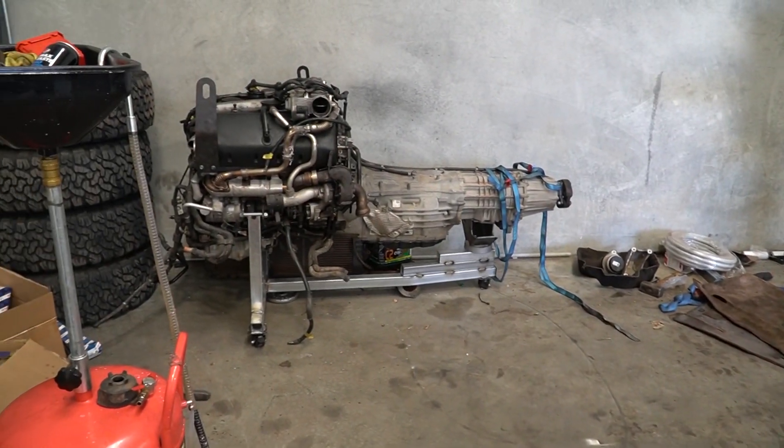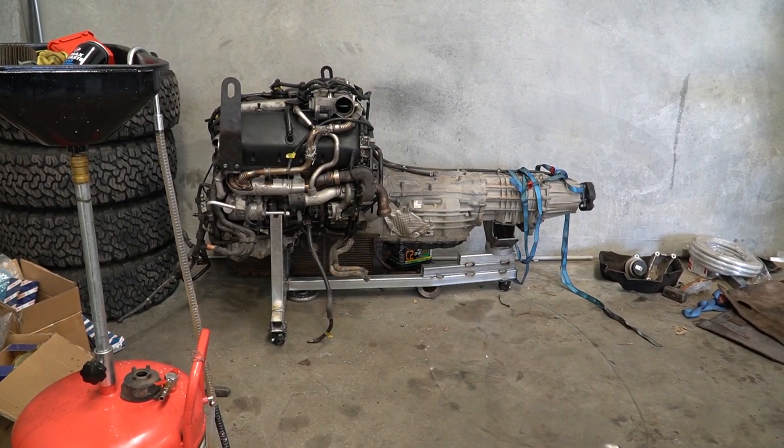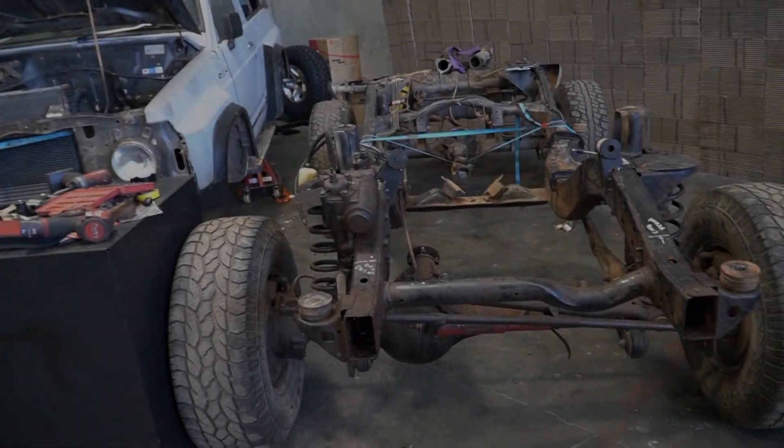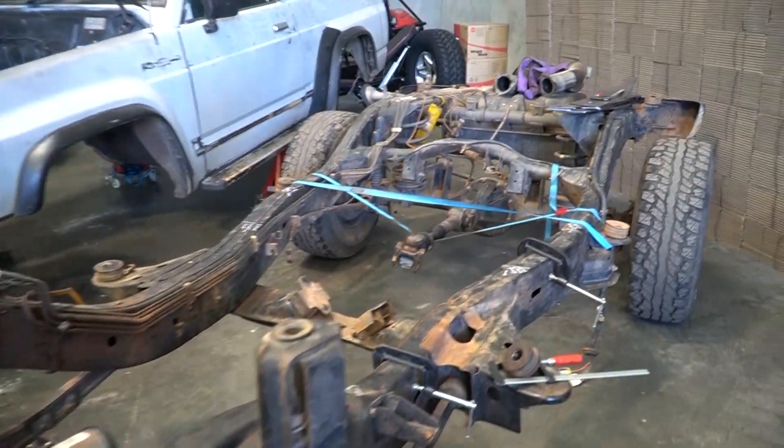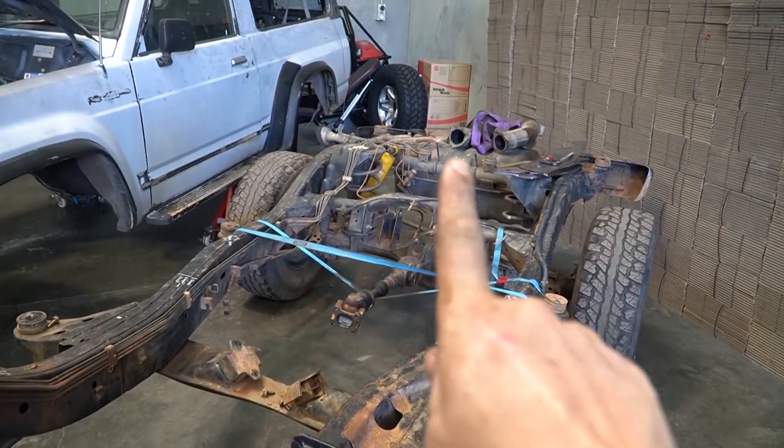Now you can sit in the corner and sulk like your petrol counterpart over there. Now that I've got a full tank of gas to play with, I'm going to be finishing the chassis. That's right — I said finishing.